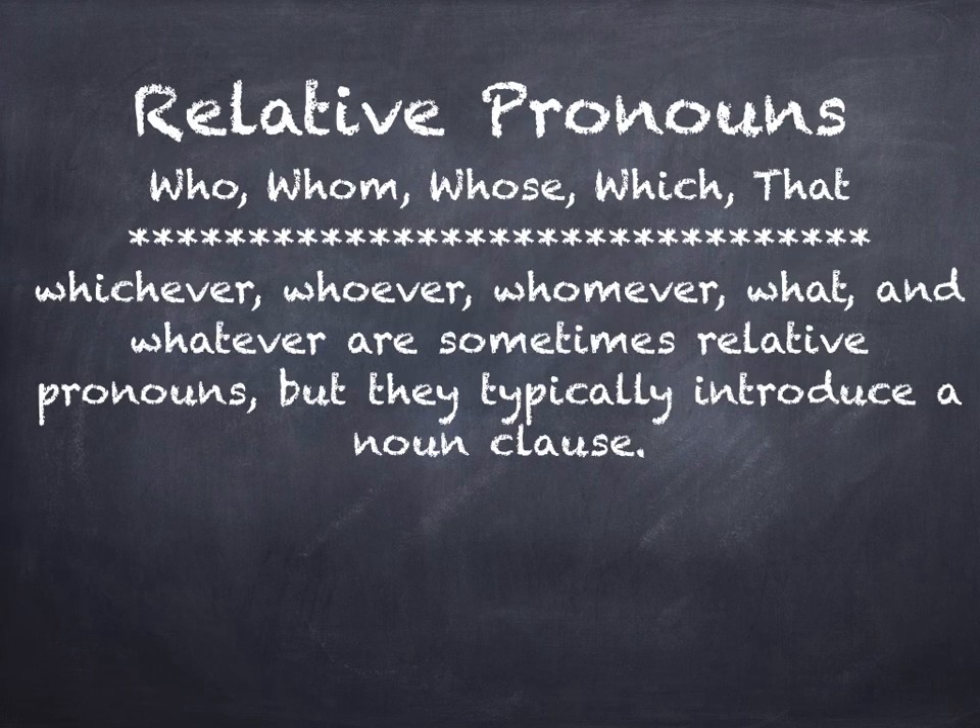The relative pronouns — these are your relatives: who, whom, whose, which, and that. Also, there are other forms of those words that are used, and these forms typically introduce a noun clause. These relatives that typically introduce a noun clause are whichever, whoever, whomever, what, and whatever.